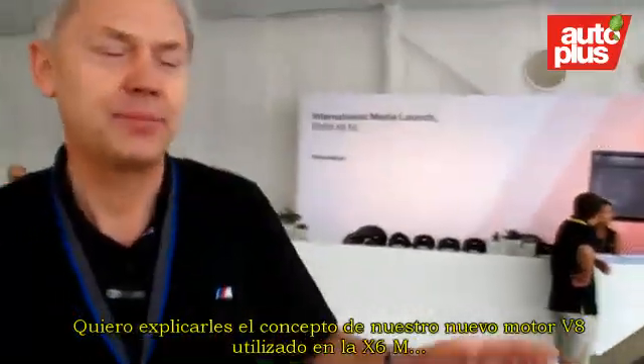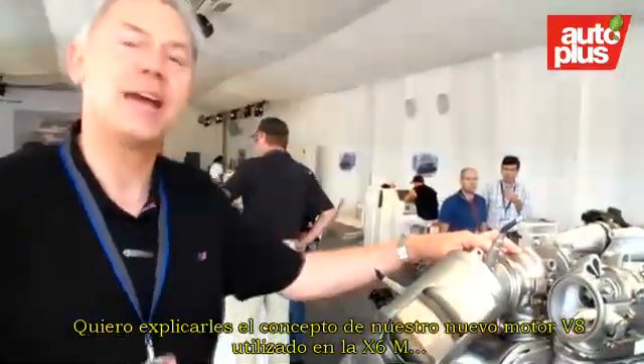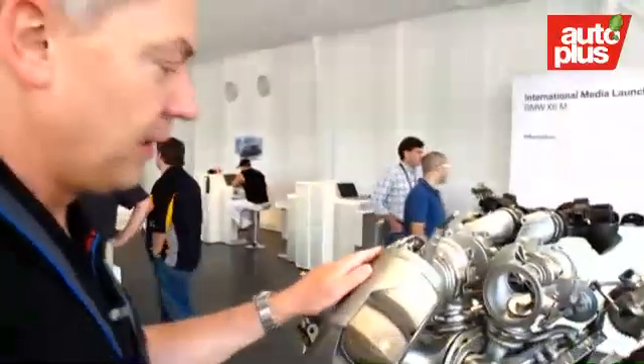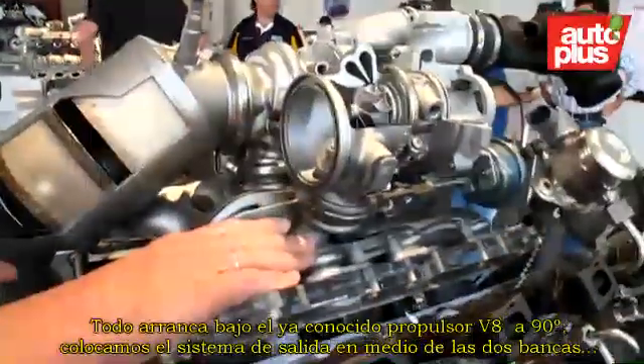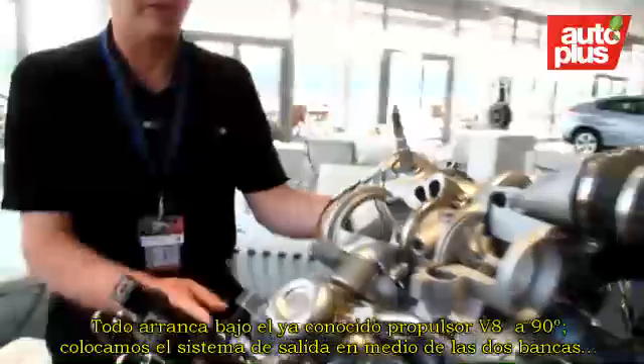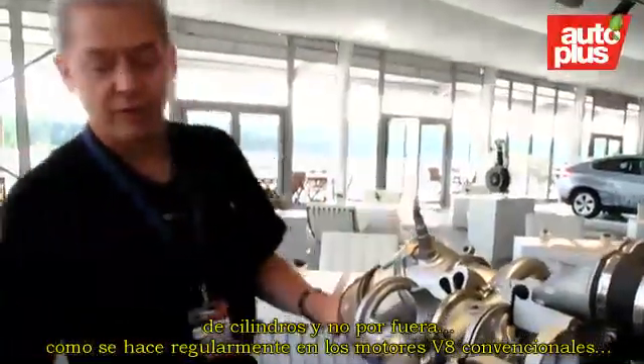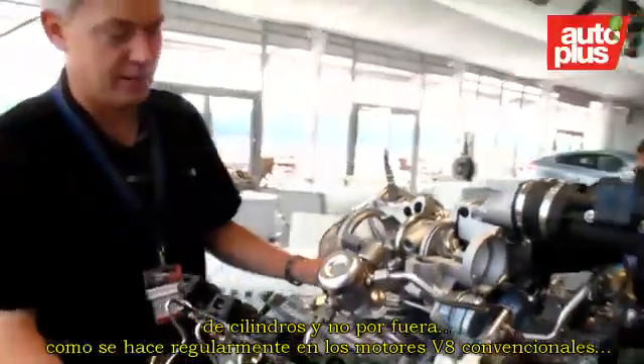My name is Albert Biermann. I'm the head of engineering of BMW M and I would like to explain to you the concept of our new V8 engine that we have in our BMW X6 M. It all comes from the base engine concept: we have the hot end of the engine inside the 90-degree angle of the V8 engine. We have the exhaust manifold between the two cylinder banks and not on the outside like on regular V8 engines.